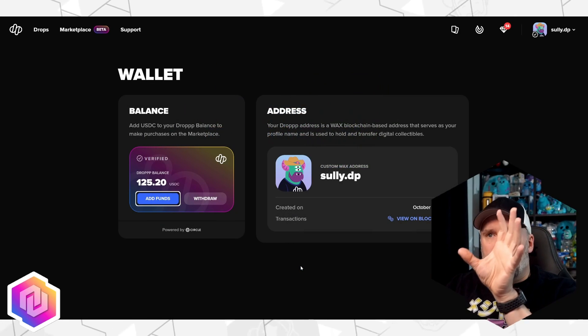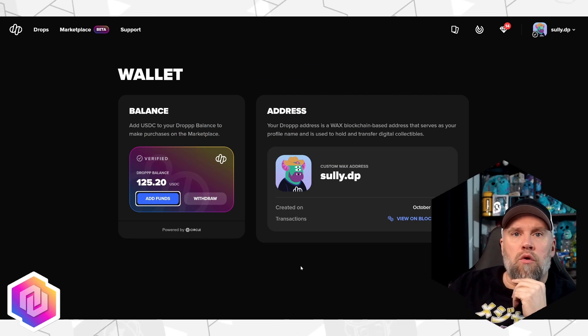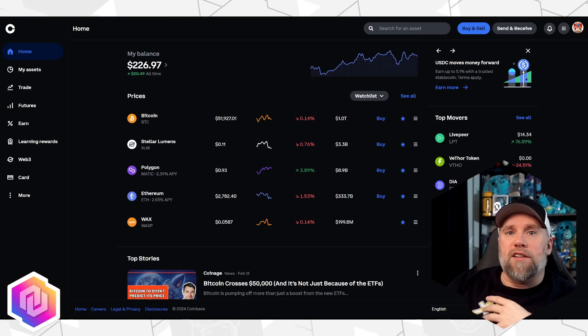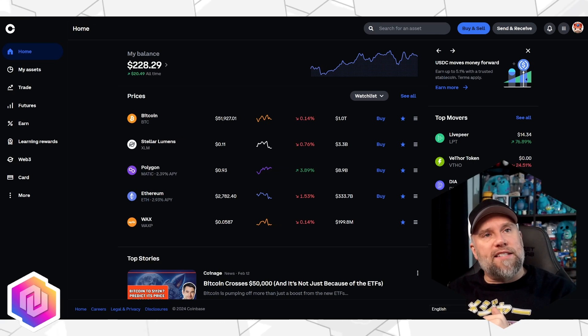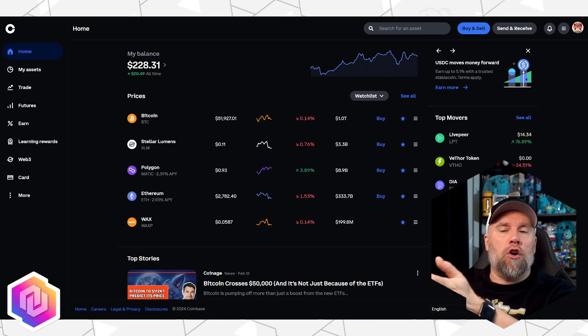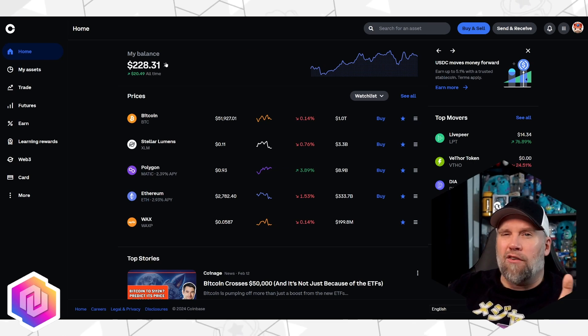The Drop area is going to do nothing but receive — there's no additional info or steps you need to take there. Go over to a site like Coinbase. You can use any of these exchanges; I choose Coinbase because I already had an account, already been set up, and already have some funding sources — a bank account, credit card, whatever. I want to buy some USDC. Even though I own a little bit, I don't own enough.